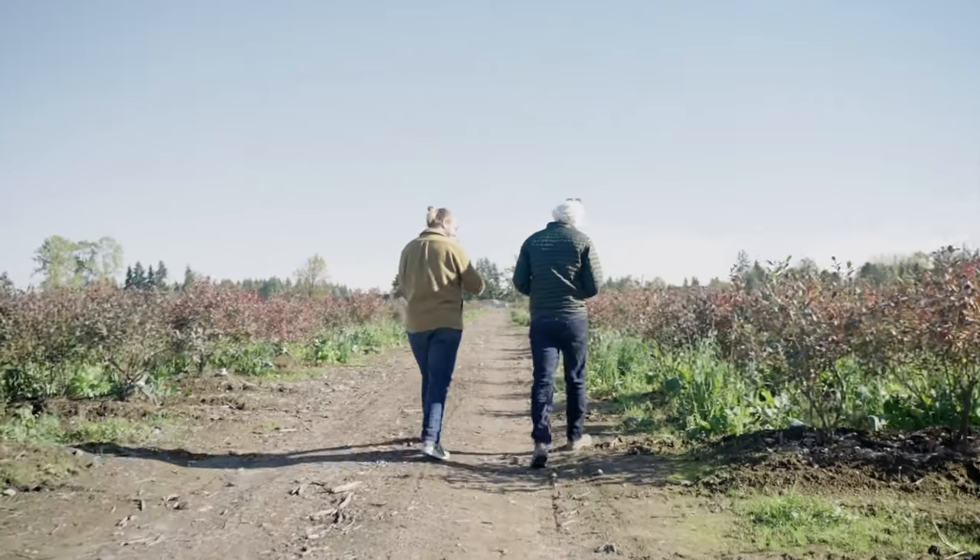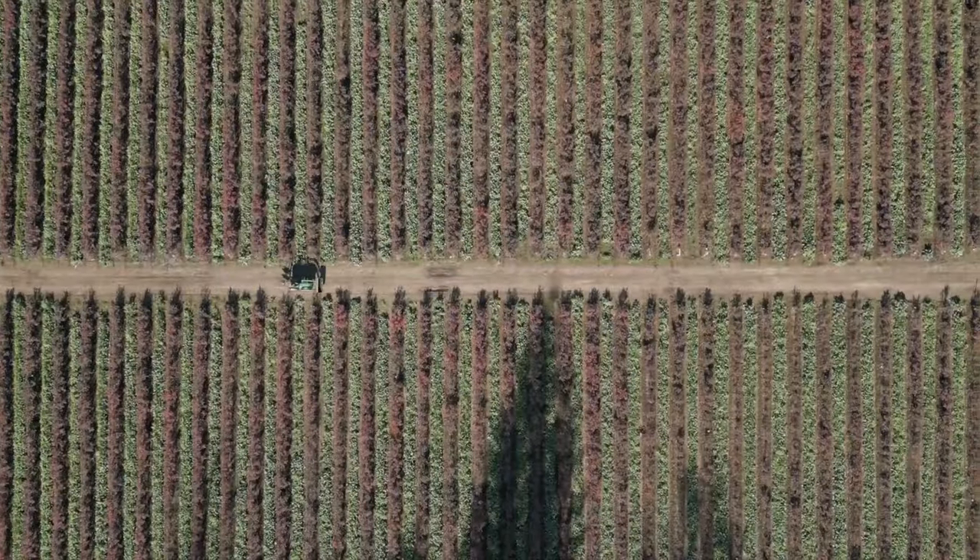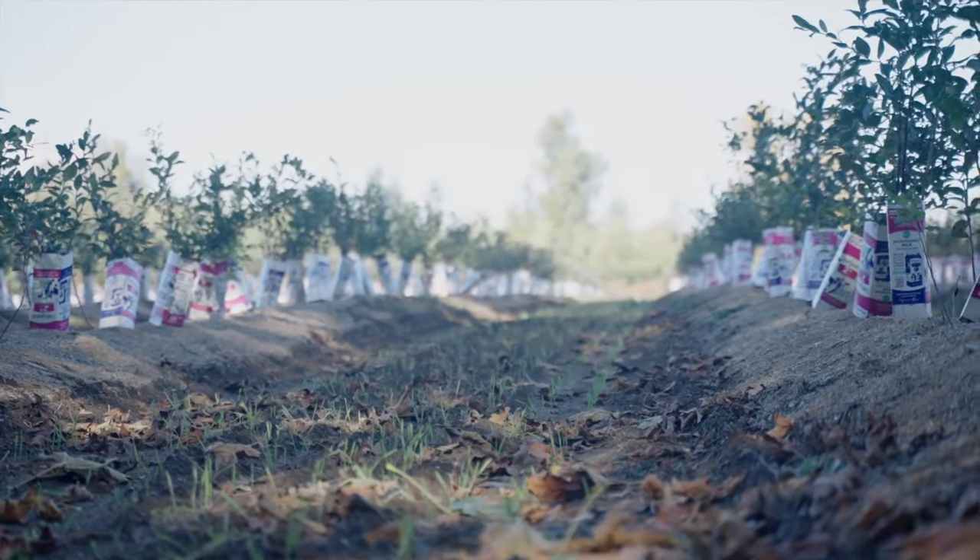Our farm name is Veracet Farms Limited. We are located in Langley, British Columbia. The majority of our acreage is under blueberries. We also grow some raspberries and some blackberries.